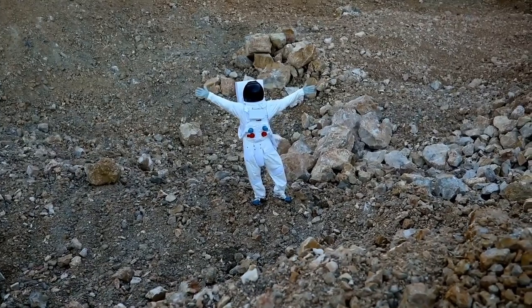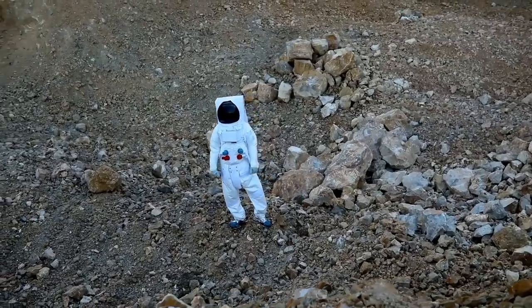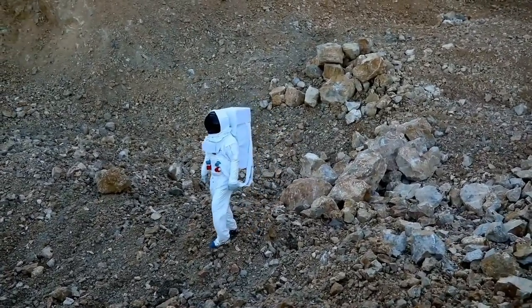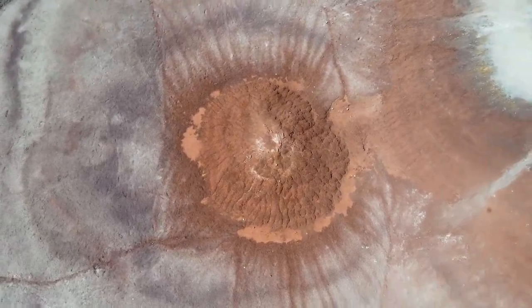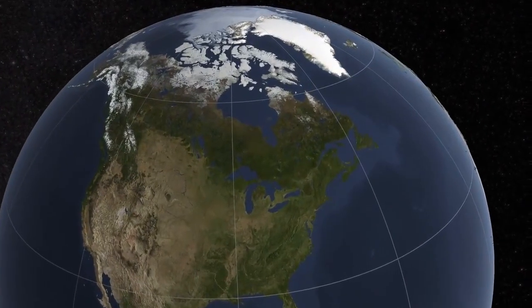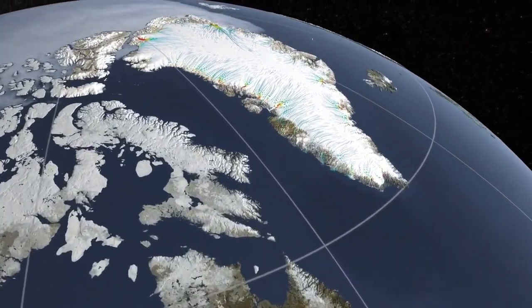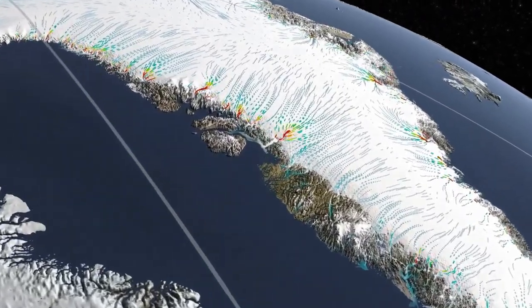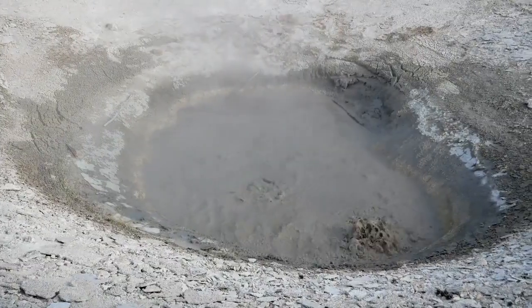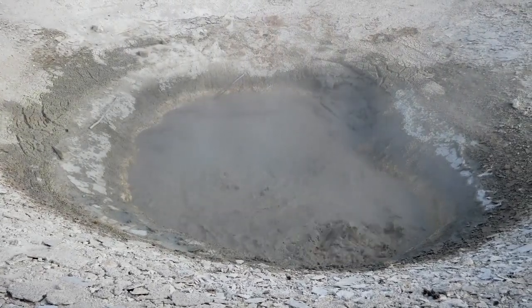One theory about Pluto's underground ocean suggests that it formed during the chaotic early history of the solar system. Pluto may have originated from a series of massive collisions and impacts that produced enough heat to melt its internal ice. Over billions of years, this internal warmth, sustained by radioactive decay, may have maintained parts of the interior in a liquid state. If this is true, Pluto has been geologically active since its formation — a world born of fire, encased in ice, and still alive deep below the surface.